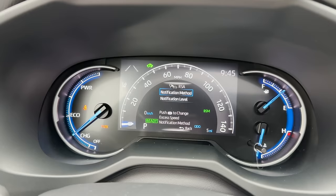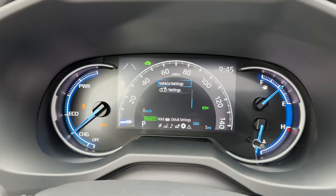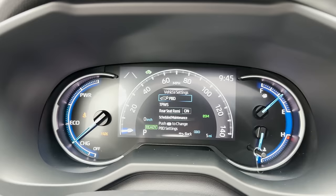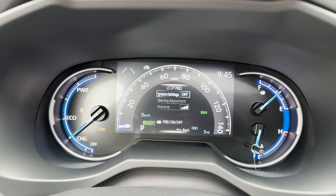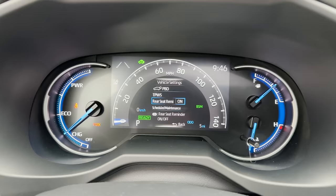You can set the notification level for speeding alerts — be notified if you're going 5, 3, or 1 mile above the speed limit. Under vehicle settings (hold the button), there's PBD — power back door. If your power lift gate doesn't work at delivery, check vehicle settings and make sure it's turned on. There's also tire pressure warning, set pressure, change wheel, and rear seat reminder which alerts you if you've left something valuable in the back.